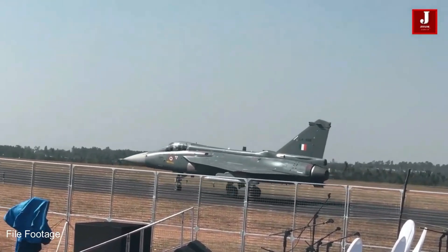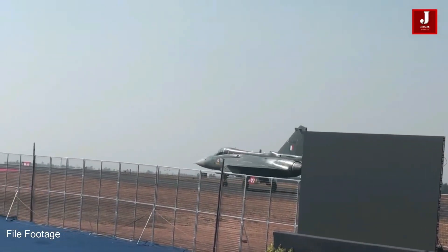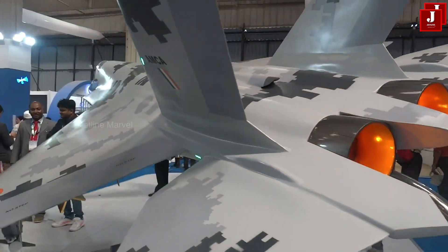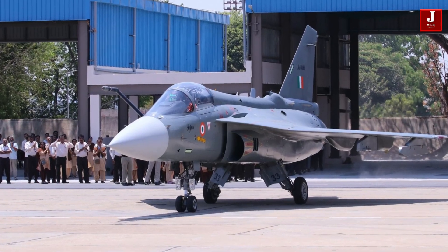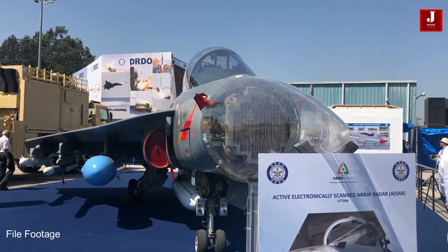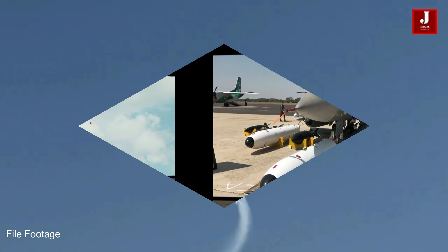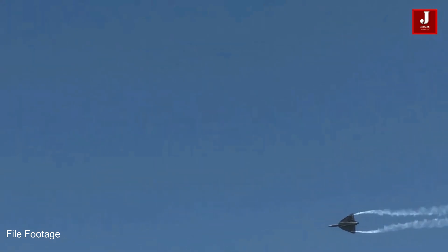Fighter jets are the backbone of modern air forces, designed for superior performance in both offensive and defensive roles. Indian fighter jets such as the HAL Tejas and the upcoming AMCA Advanced Medium Combat Aircraft are designed with unique and effective features tailored to India's specific defense requirements. One of the most prominent aspects of these aircraft designs is the use of Delta Wings, which offer several significant advantages, making them a preferred choice for Indian fighter jets in terms of maneuverability, speed, and operational versatility.